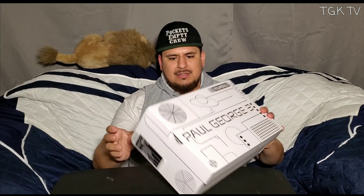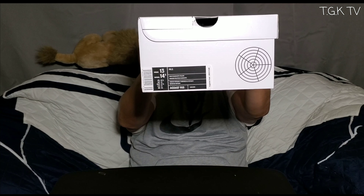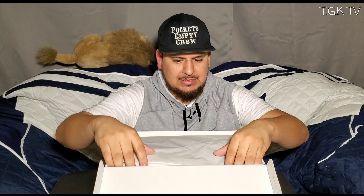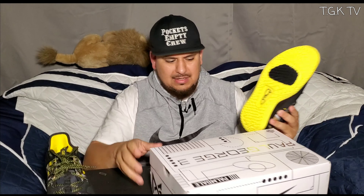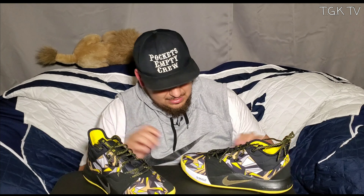Oh my god. This is the box. The PG size 13, ya dig? Oh my god bro. I have them in my hands — the PG3 Mamba Mentality. Wow. These kicks are fire man. These are the PG3 Mamba Mentality version.